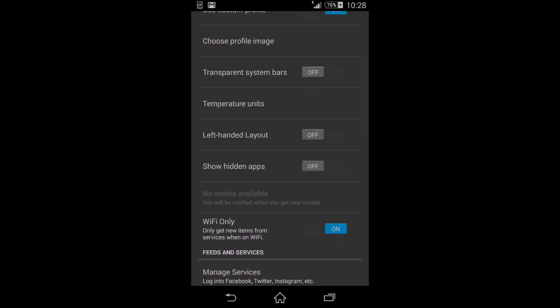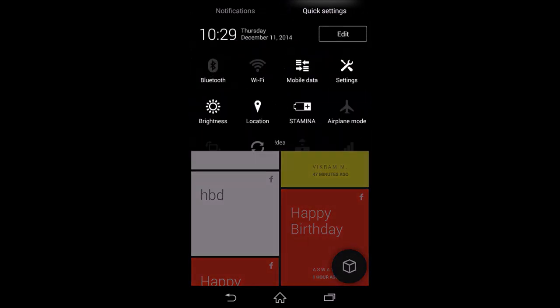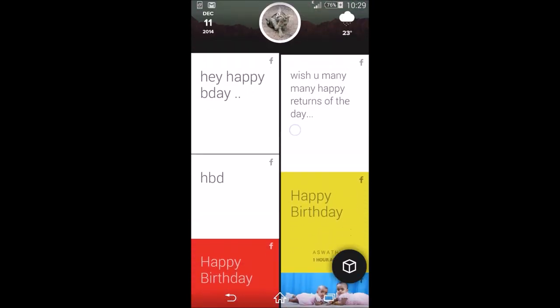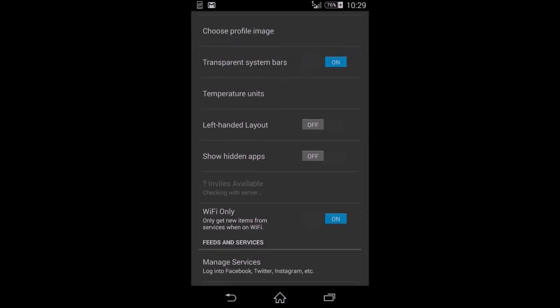There's also a transparent system bar option. It's disabled by default, so you'll have black bars at the top and bottom. If you want the full immersive experience you can enable transparent ones — it's a really great experience.